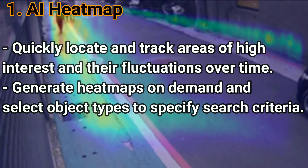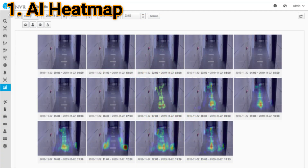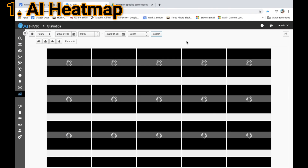AI-NVR Heatmap allows you to save time and money by preventing the taxing process of sifting through loads of data and information. It does so by quickly locating and tracking areas of high interest and their fluctuations over time. Our AI Heatmap generates heatmaps on-demand with the ability to select object types, so it can track how any object, person, or animal moves over time as well as how much traffic an area receives. This separates IronYun from competitors who only show pre-generated heatmaps.